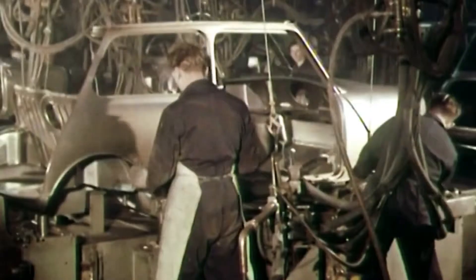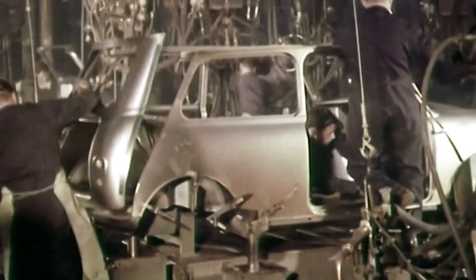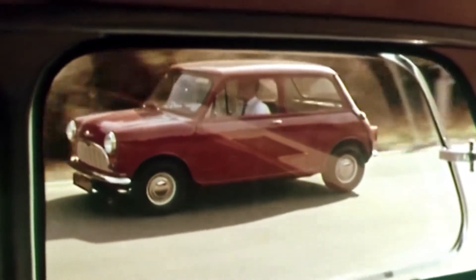In 1959, the original MINI caused an automotive revolution. The car's compact design was one of the most influential ever, and the car quickly became a style icon.